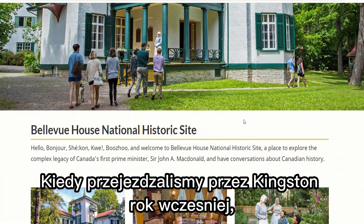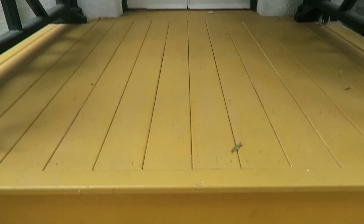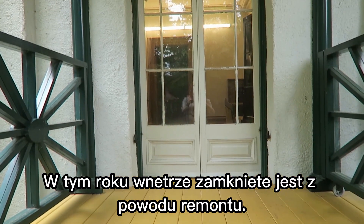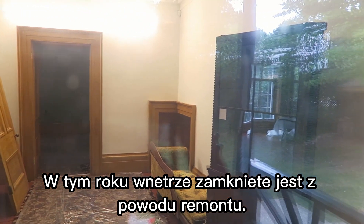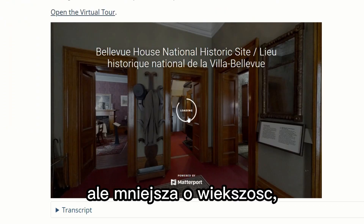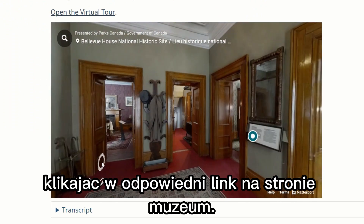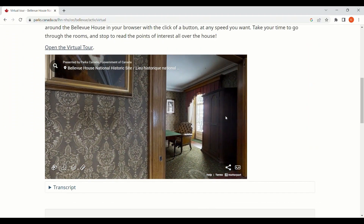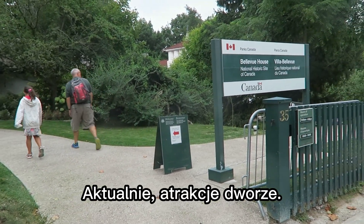When we passed through Kingston last year, it was closed because of COVID. Now the interior is still closed for renovation, but never mind — you can see it all online on an amazing tour on the website right now. The fun lives outside.